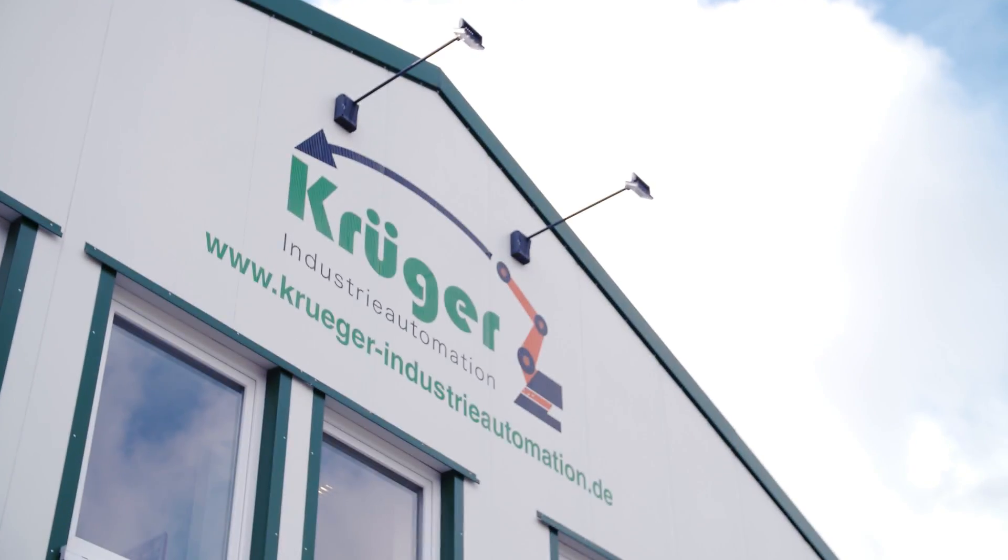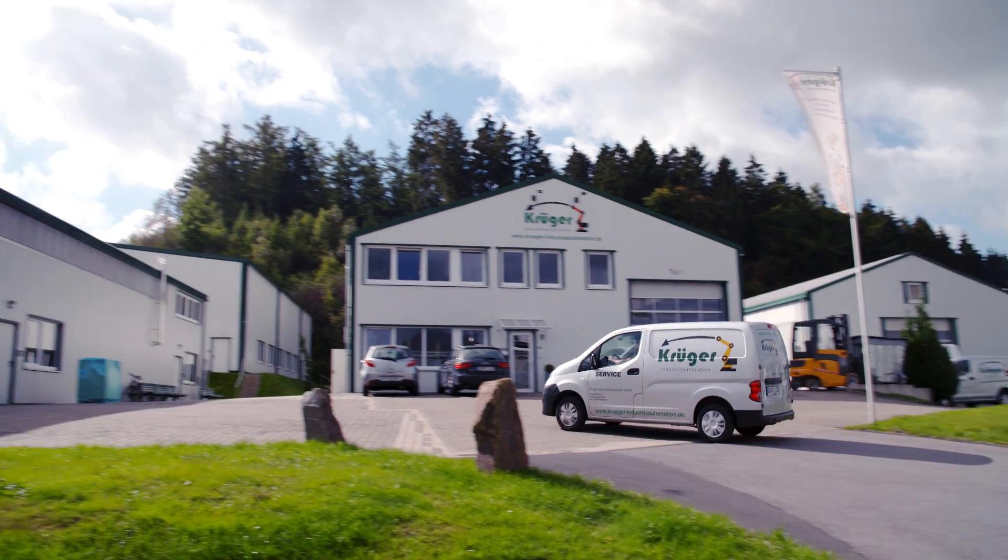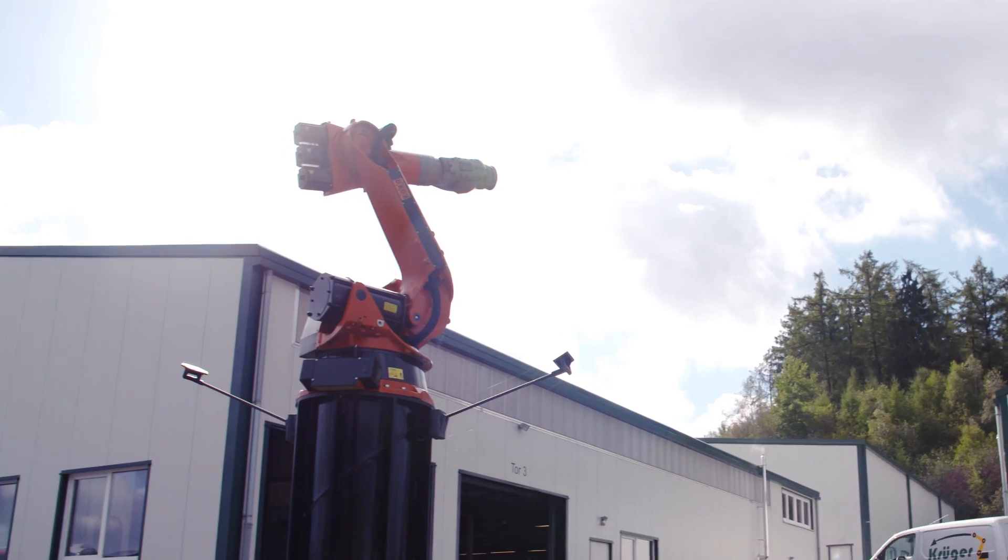Kruger Industrial Automation is an automation company. We have around 70 employees and are engaged with everything there is to do within the field of automating a process or machine with a robot.